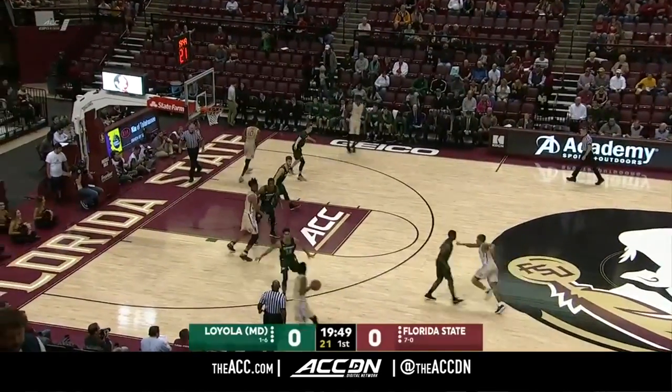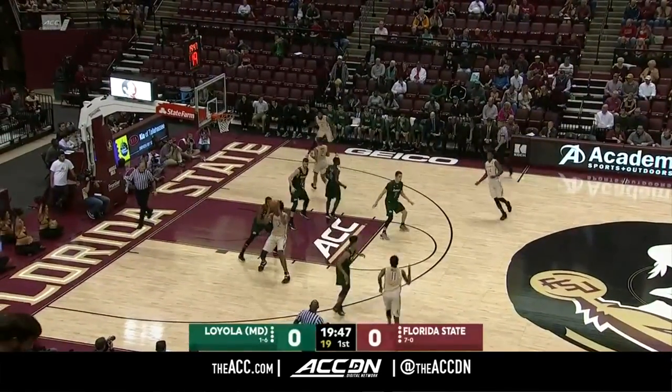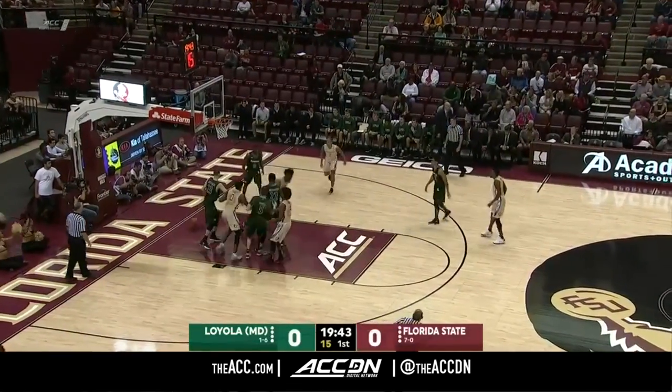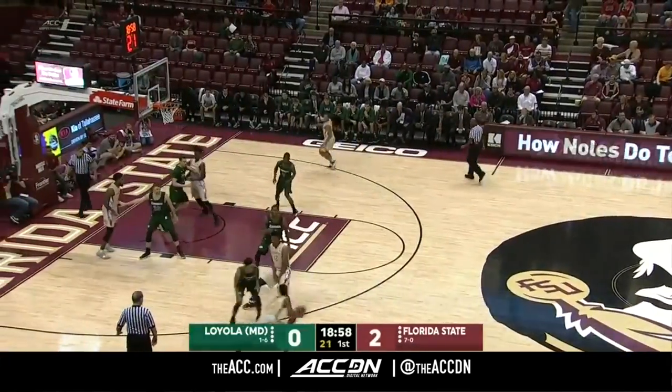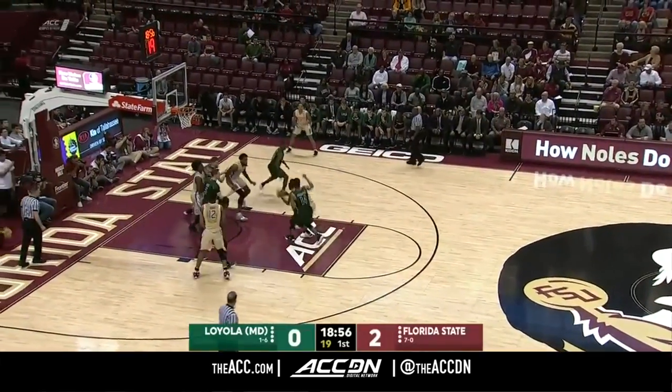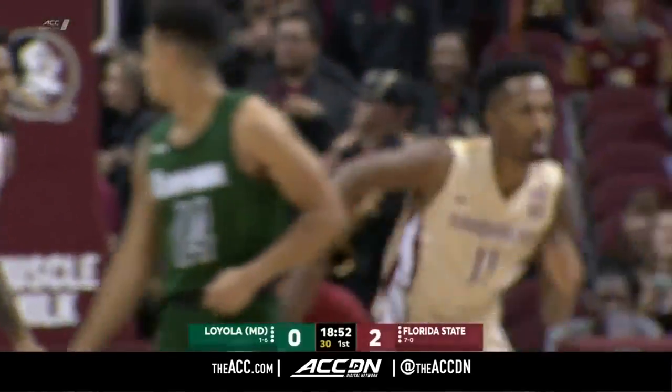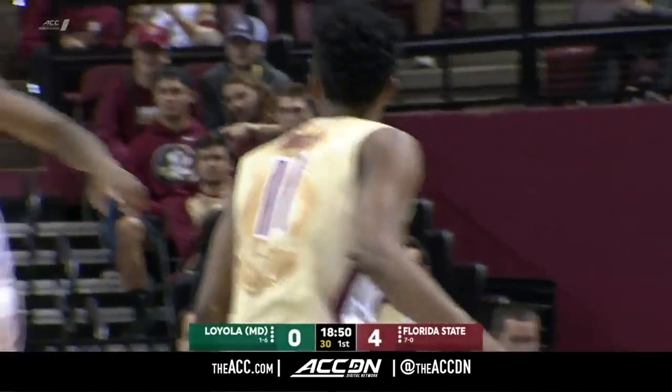Florida State wins the opening tip and gets the opening possession. They have a sizable advantage inside and go right to it. Ryan Angola, who has spent plenty of time as part of the Boom Squad, is getting a start once again and gets himself on the board.